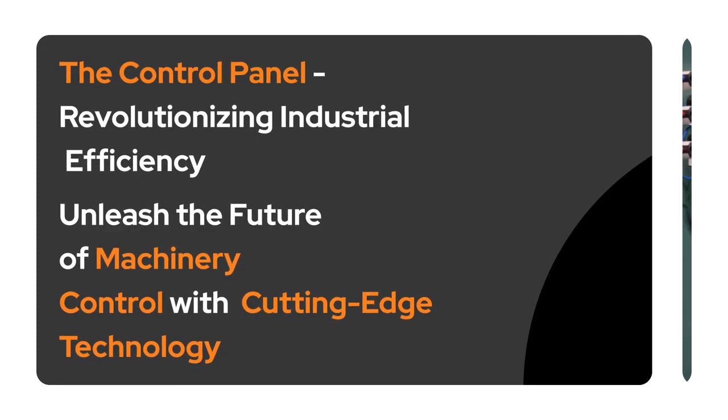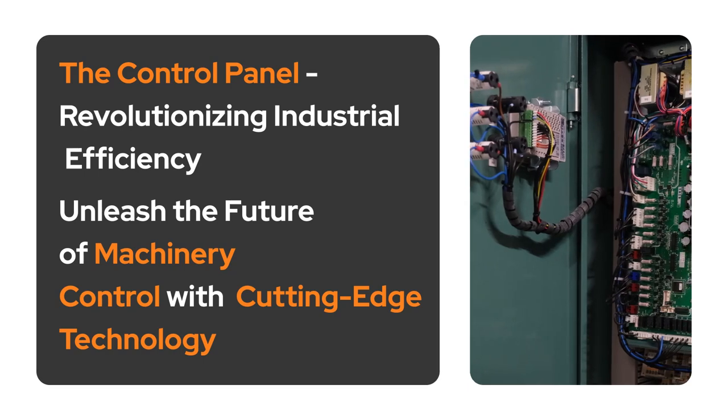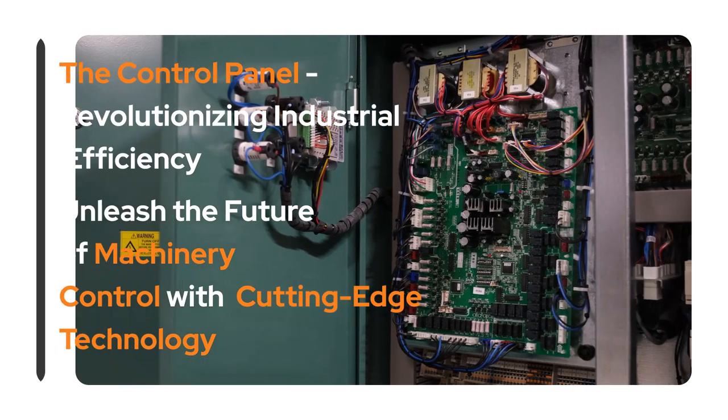Introducing Control Panel, an innovative system for industrial technology that delivers precision in equipment control for accurate results.